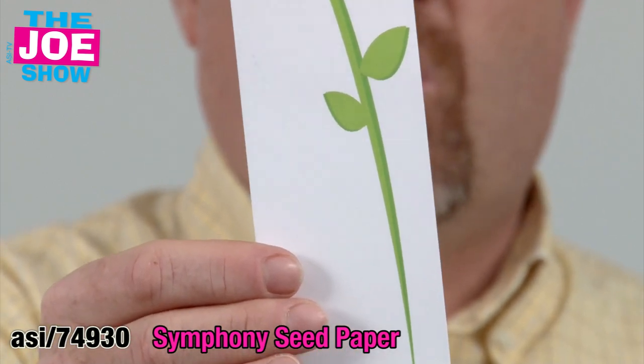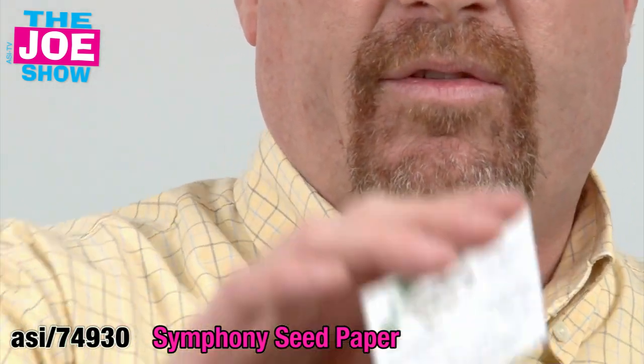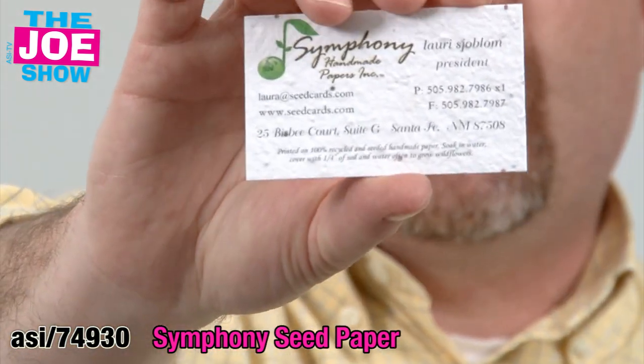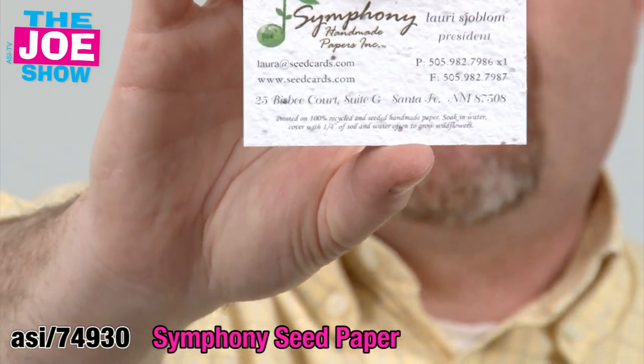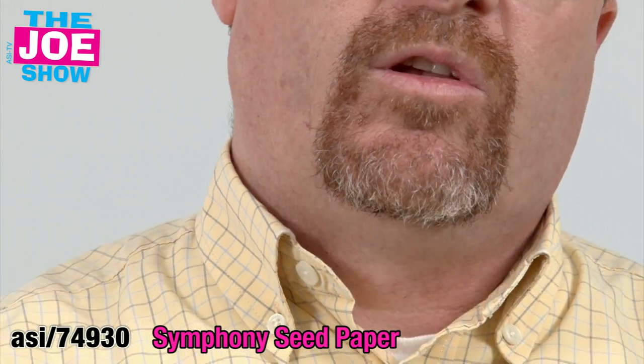On Earth Day, they take the bookmark home, plant the flower, and they're going to grow flowers. The other thing I like about this company is they put their money where their mouth is — they make their business cards out of the same type of paper. You'll see that there are seeds embedded in that. You can do that with your business cards as well.